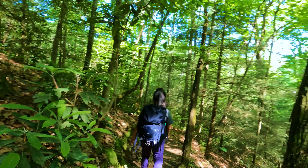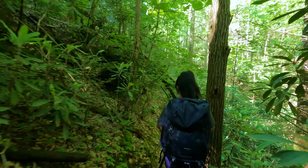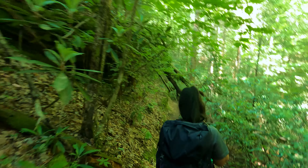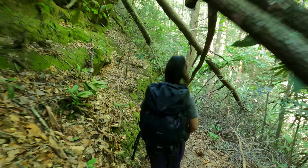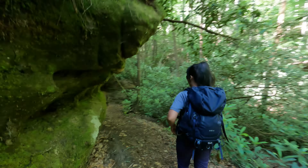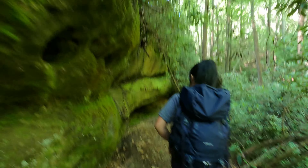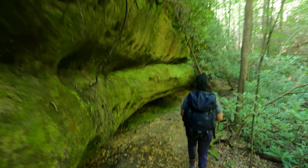There's a little cave up there — or rock house, I'm not sure, a little bitty one. I'm glad we started early because there are so many cool rock features to check out. We could certainly spend a lot of time just playing and exploring.